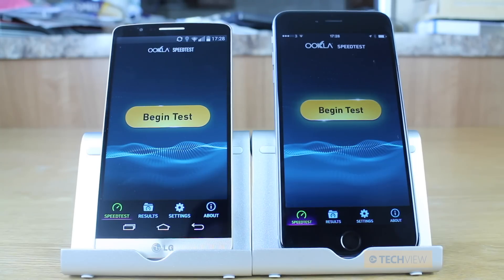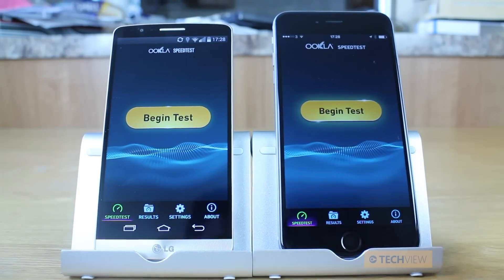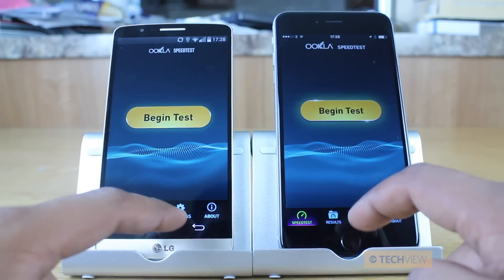Let me explain how it's going to go. We're going to kick things off with the iPhone 6 Plus, then the LG G3, and then both at the same time. For the interest of fairness, they're both connected to the same Wi-Fi network and we're going to show you that they're both connected to the same server as well.